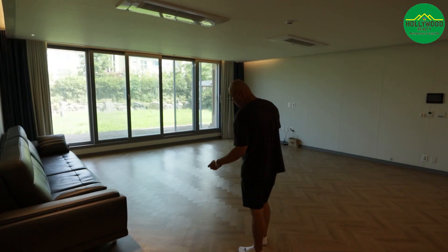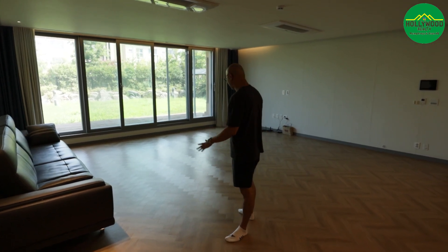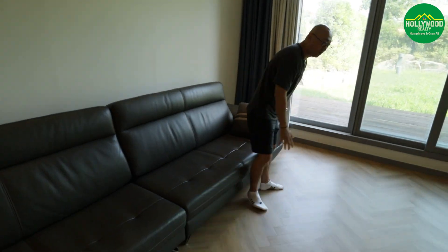As we make our way through, look at the floors — we have nice herringbone flooring, a very good material that I really like for its stylish design. You also have a very big sofa area, great for a big family to relax with a large screen TV.